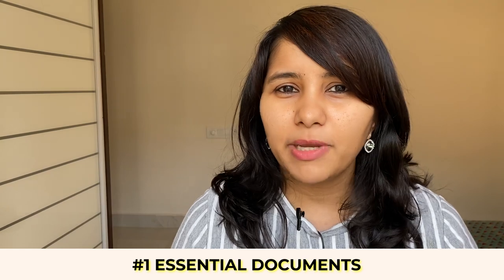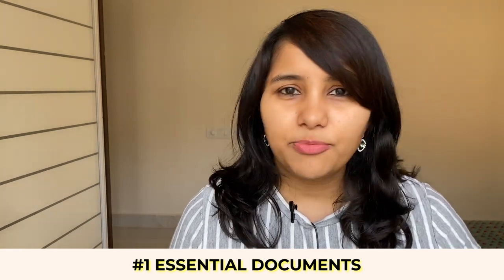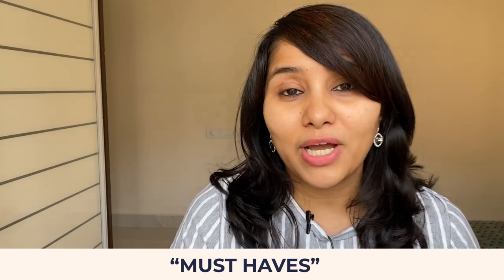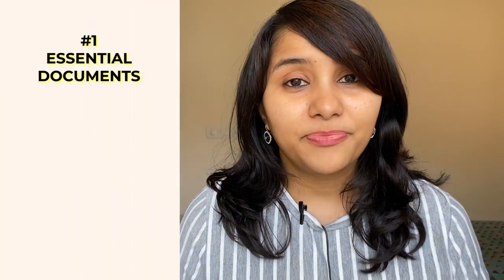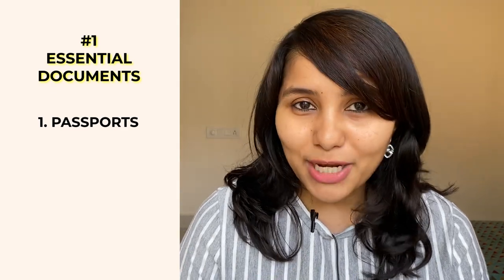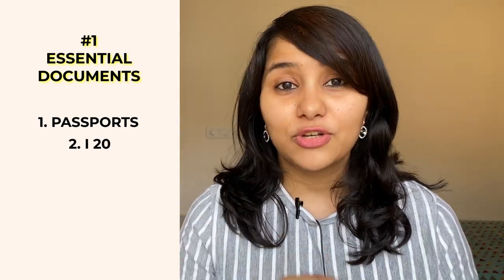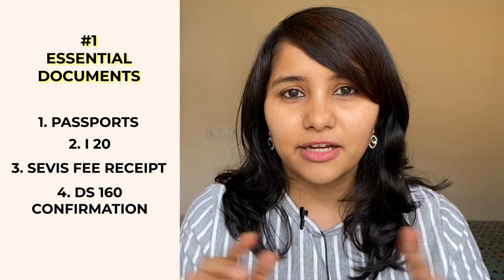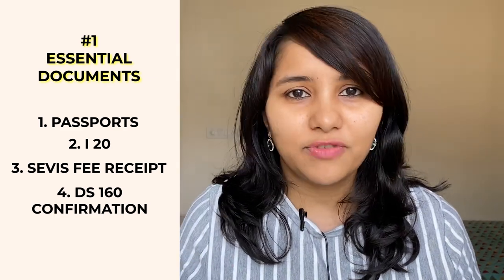The first category is essential documents — these remain pretty much the same for everybody regardless of profile or background, and these are must-haves for your F1 visa interview. Under essential documents: your passport, including all old passports and your current one; your I-20, the most important document for an F1 visa; your service fee receipt showing you've paid the fees; and your DS-160 confirmation page, which includes your application ID, the center, and the date and time of your visa appointment.